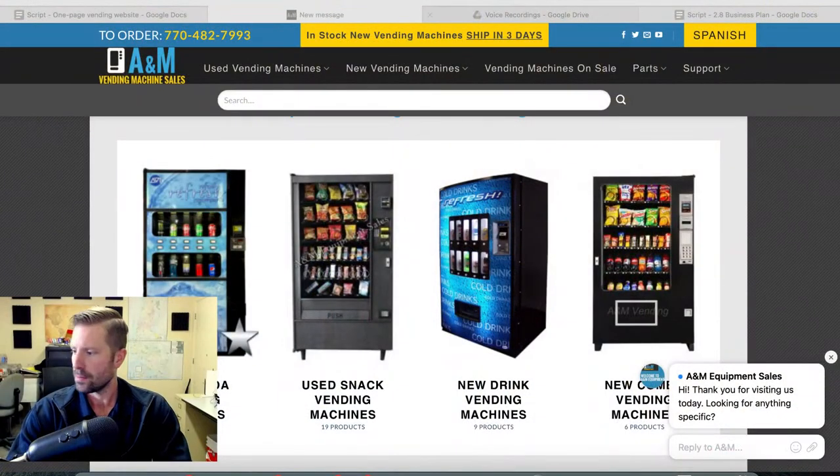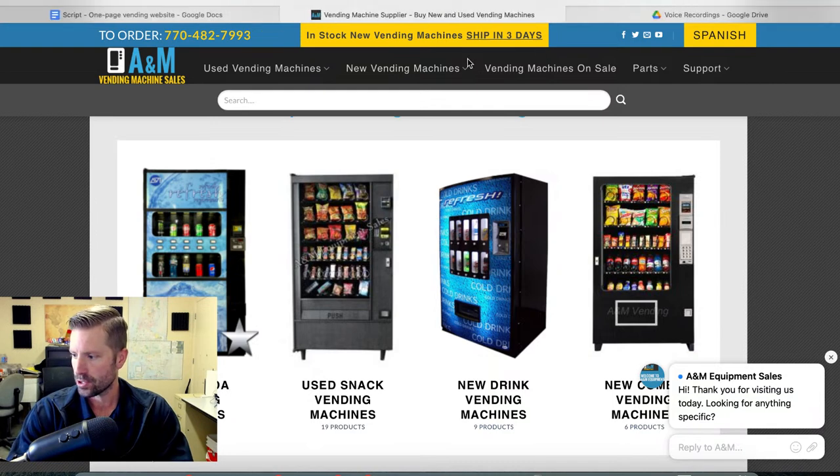We're going to talk about snack machines and drink machines, and I'm going to tell you — if I were you in 2023 and you had one location and needed one snack machine and one drink machine — exactly what I would buy and why. I'm not going to overcomplicate it, I'm going to keep it straight to the point. First up, let's pull up AM Equipment Sales — this is a place out of Georgia that I have purchased vending machines from.